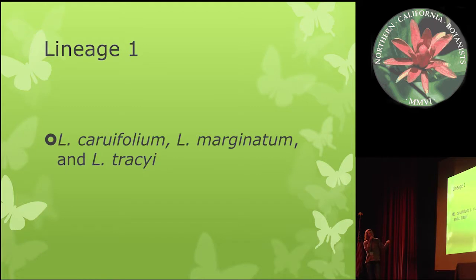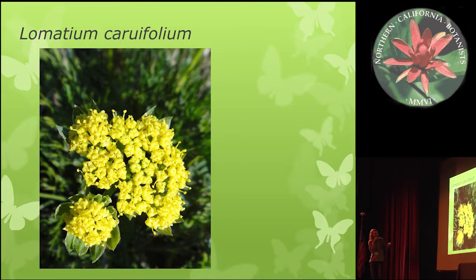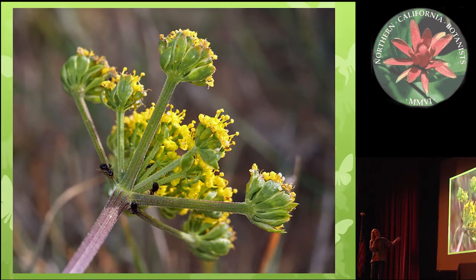Now I'm going to show some pictures of members of the first lineage. This is Lomatium Cruifolium — they are really pretty. Lomatium Cruifolium only has yellow petals, and you can see these really wide bracts, which are diagnostic throughout its range. It's called the Lomatium Cruifolium group because Lomatium Cruifolium has the widest distribution among any of these taxa — it grows from Northern California all the way to Southern California on the Channel Islands.